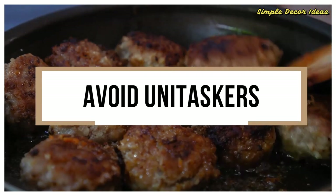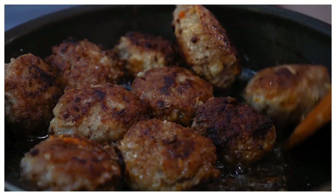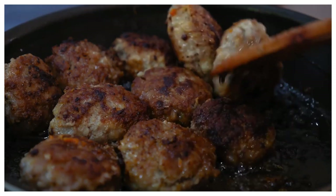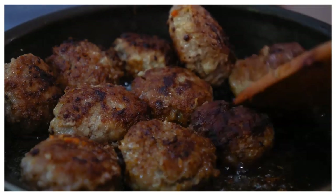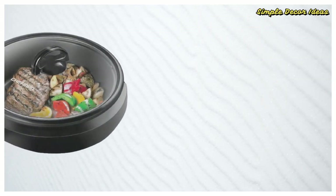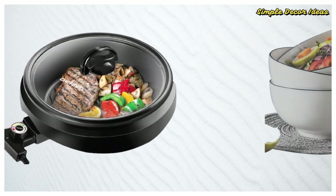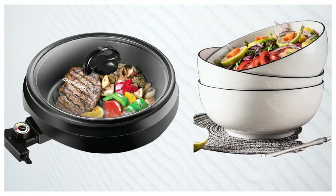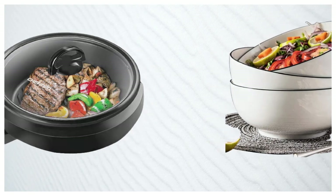12. Avoid unitaskers. Unitaskers are devices that only perform one very specific task. A favorite example is a meatball grill basket — a basket designed solely for the ability to grill meatballs, with no other use. Instead of having an item for every possible use, look for single items that can do many things. Instead of buying a set of bowls, buy two fairly large bowls. Instead of buying an entire set of pots and pans, stick with one skillet and one pot and see how that works for you. Unitaskers take up space and are rarely used — avoid them and only buy stuff you can use for lots of things.